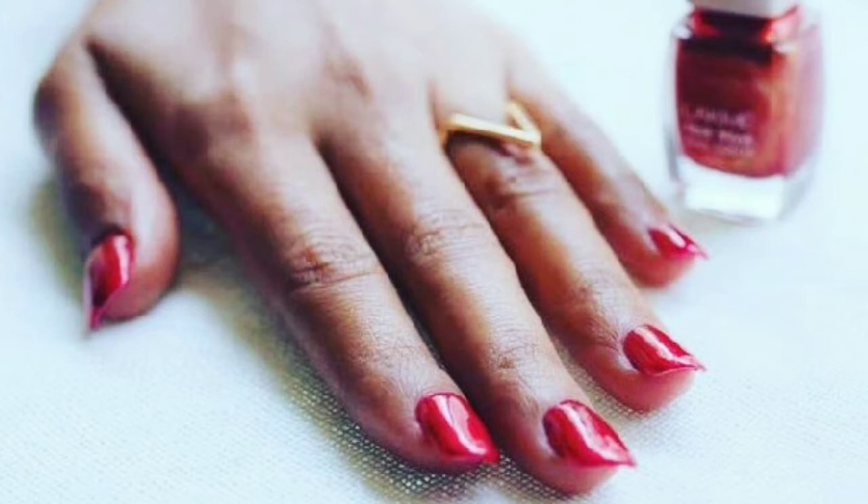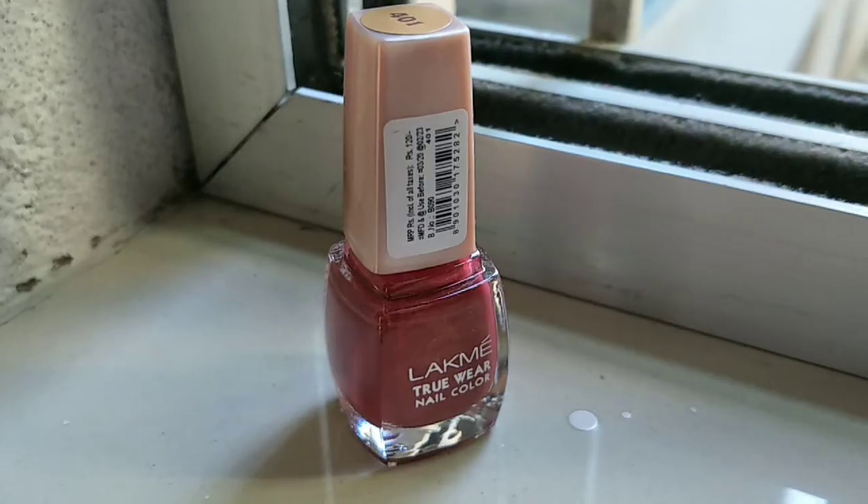This product is Lakme nail polish. I like my mom and this product is very good, and if my mom likes it, if you like it, you can try it from now. So how is this nail polish?